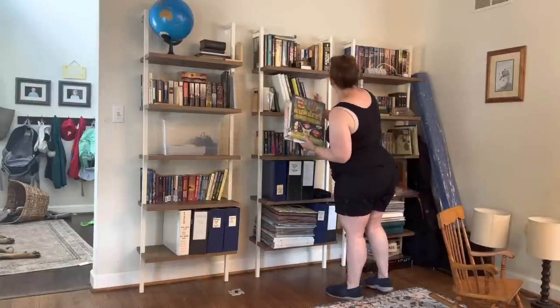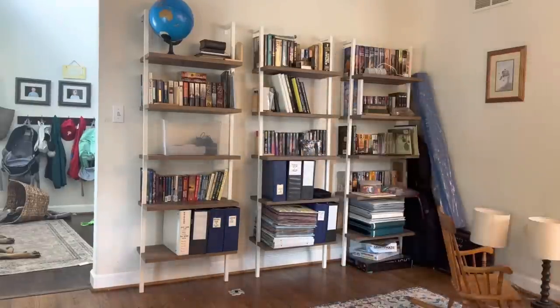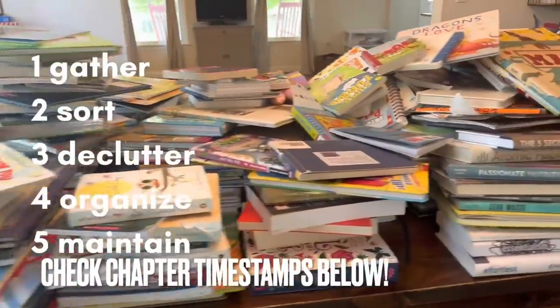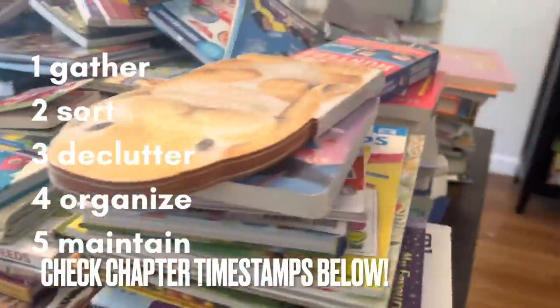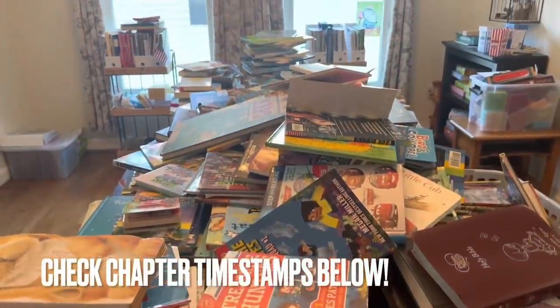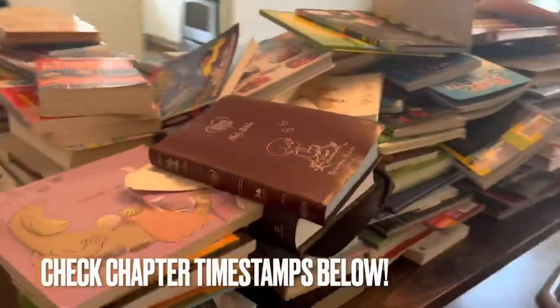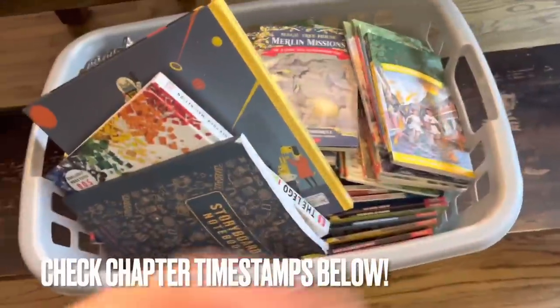Here's my plan. I'm going to tackle the lack of bookshelf organization and we're going to gather, sort, declutter, and organize, then work on maintenance to establish a permanent home for the series, the author, and the genres, however I decide to organize this. And then also declutter some of our books from our inventory as we organize.